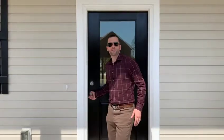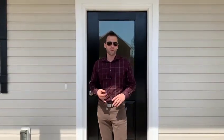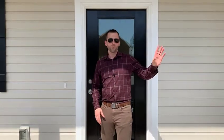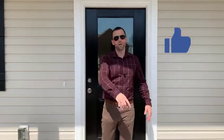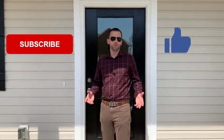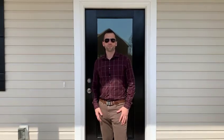Hey guys, thanks for checking out our video. This is the Augusta floor plan — it's got the granite, it's got the nine-foot ceilings. Let us know in the comments what you thought about the floor plan. Would you go with D.R. Horton or did you go with Relina? Give us a shout at 843-925-7600. And again, smash that like button, hit subscribe — that way each week you'll be alerted when we put up a new floor plan in a different community. Thanks for watching, have a good one!